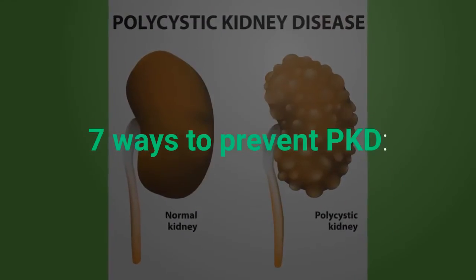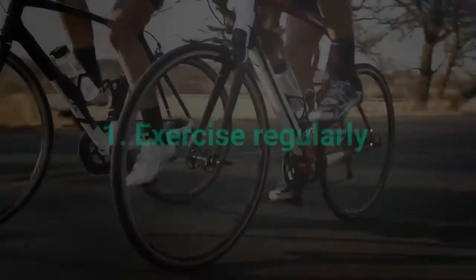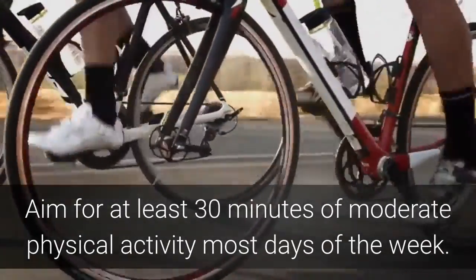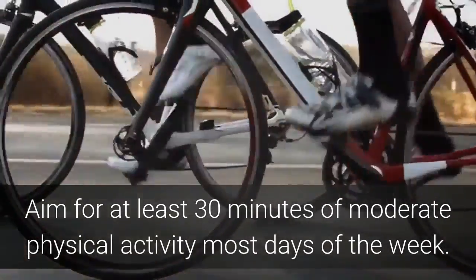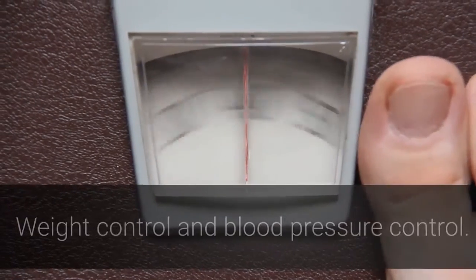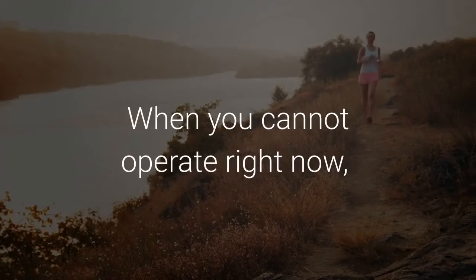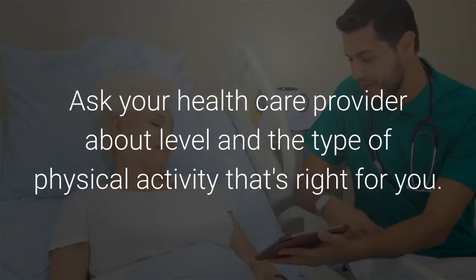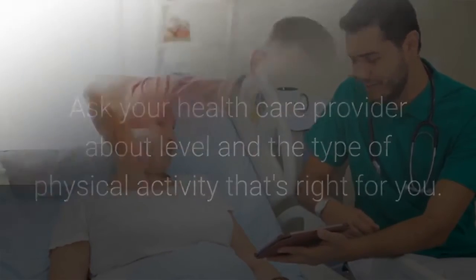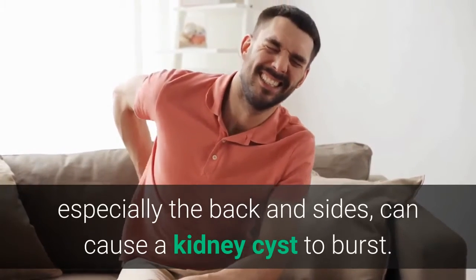7 Ways to Prevent PKD — Lifestyle Changes. 1. Exercise Regularly: Aim for at least 30 minutes of moderate physical activity most days of the week. Regular physical activity will help you reduce stress, control weight, and control blood pressure. Ask your health care provider about the level and type of physical activity that's right for you, as physical injury — especially to the back and sides — can cause a kidney cyst to burst.